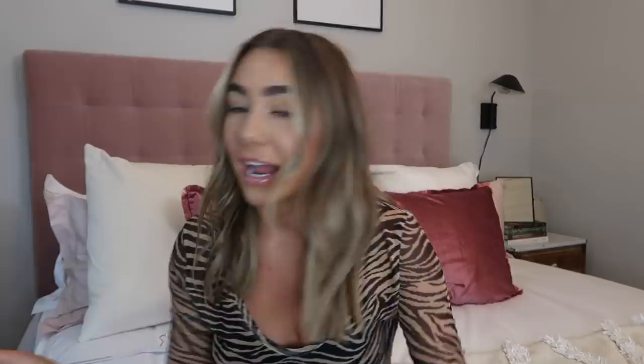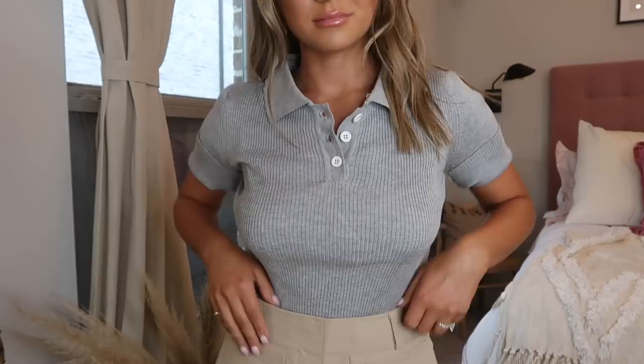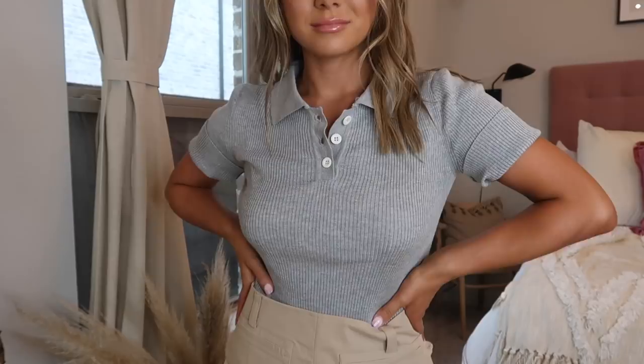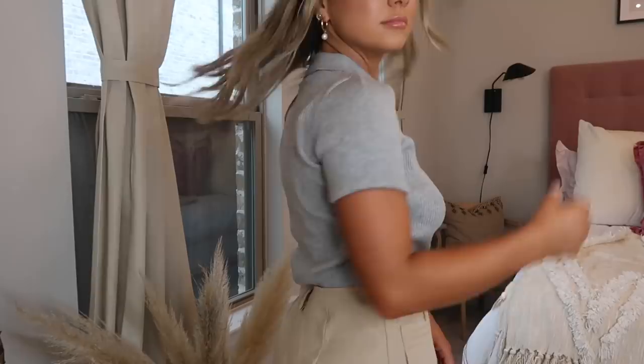Still on the polo trend, I picked up this little gray one. This is more of a classic t-shirt polo style, but I think just with some denim and chunky dad sneakers or sandals it would be really cute. It's gray, has a little ribbed style, and is a bit more fitted — just a really nice simple top, kind of a twist on a t-shirt. It looks very vintage to me.